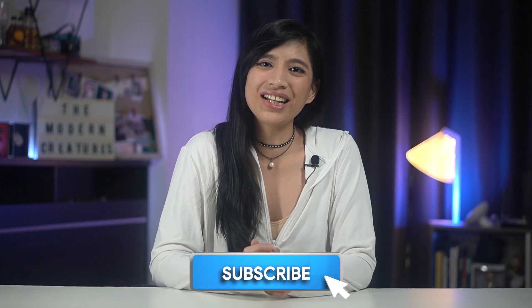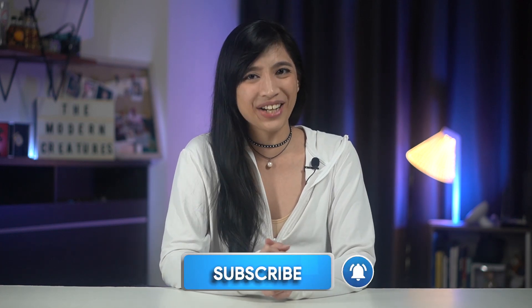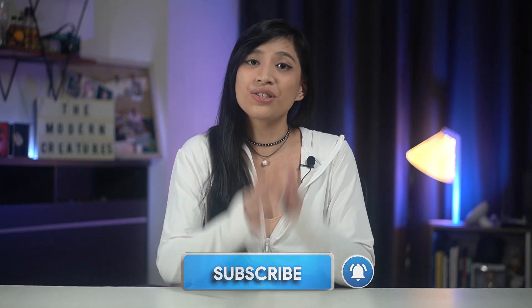Compared to our long videos which are more structured and lengthy, these will be more laid-back, and hopefully through these videos you get to know us a little bit more and maybe we get to know more about you. If you haven't yet, please do subscribe to the channel and hit that bell icon so you get the latest and greatest from the Modern Creatures. So with that out of the way, let's get on to the video.